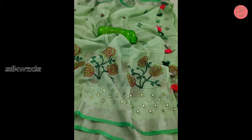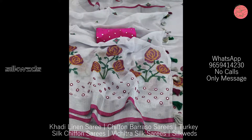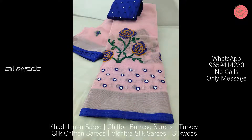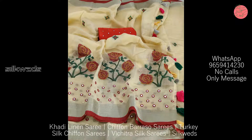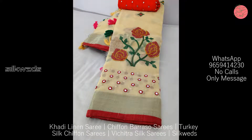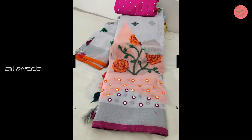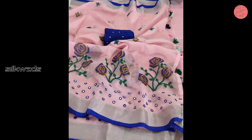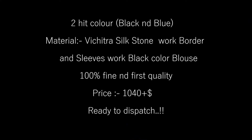Price is ₹1190 plus shipping. These saris are ready to dispatch. These khadi linen saris are very attractive, in very beautiful and attractive colors. The floral designs, mirror work — everything is very beautiful. If you are new to this channel, please subscribe and press the bell icon to receive daily updates. Length of the sari is 5.5 meters.